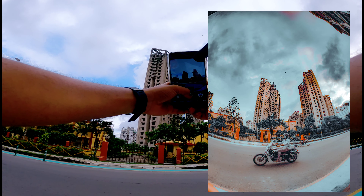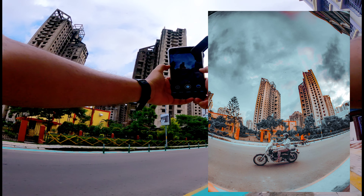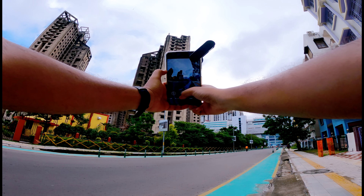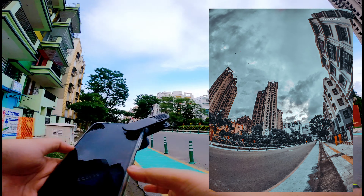Nice, this is a good one. For the record, I'm using an external wide-angle lens with my phone to get these extreme wide pictures.